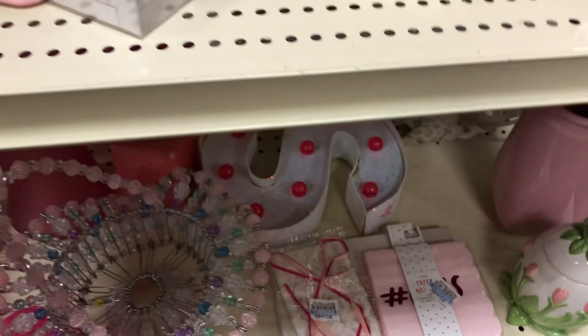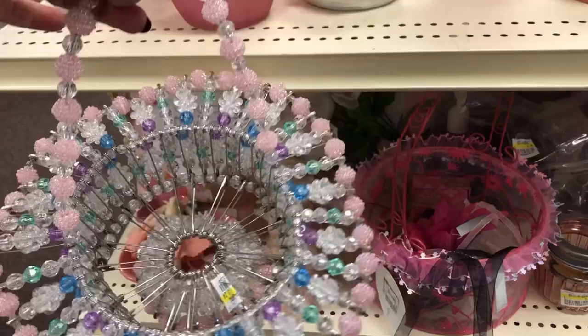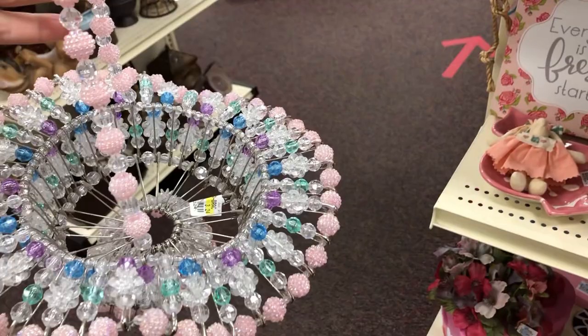Oh my gosh, look at that — more safety pin art! $3.24. Look at the colors on that — oh my goodness, look at those colors! That's going in the collection for the shock-and-awe expose reveal of the ones I've thrifted and been gifted. You guys are going to love it!